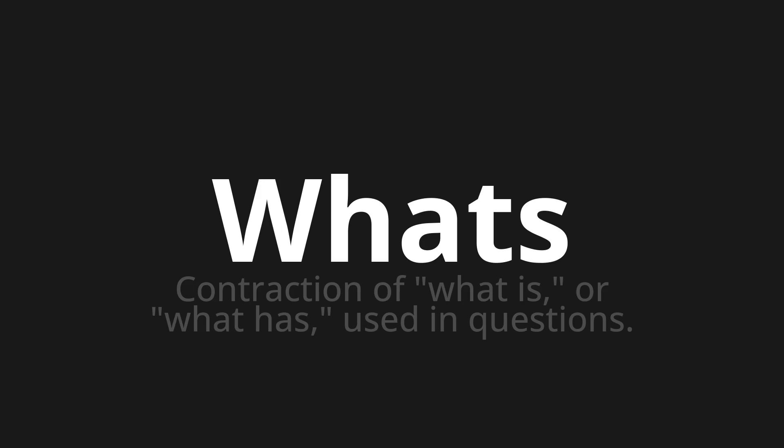One more time. What's. What's. What's. Thank you for joining us on this adventure in pronunciation.